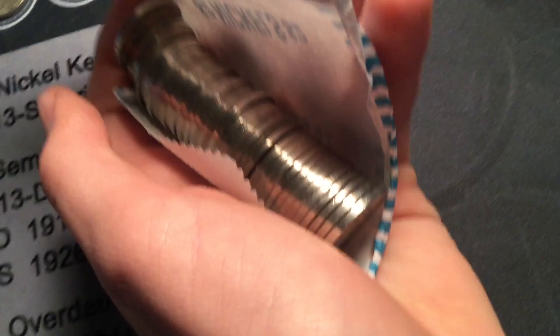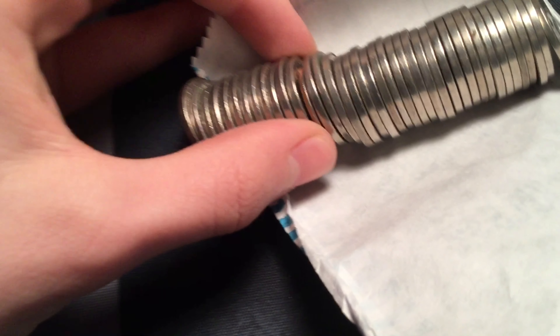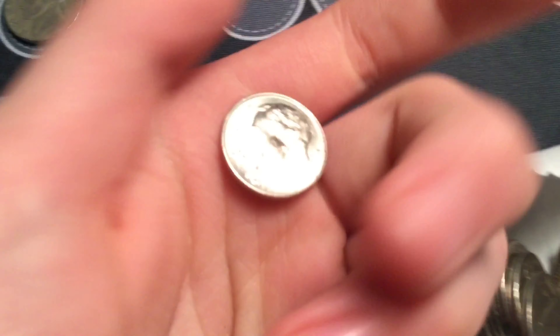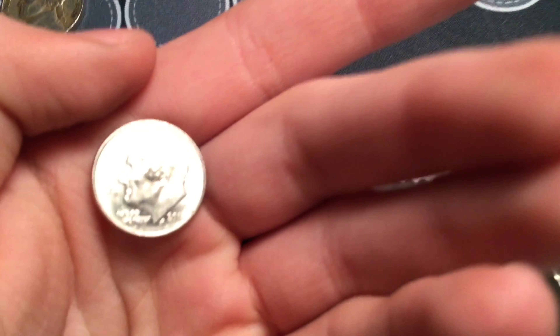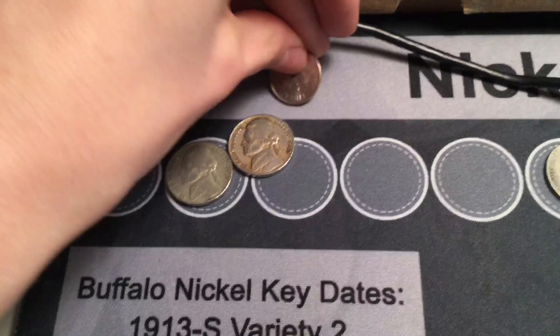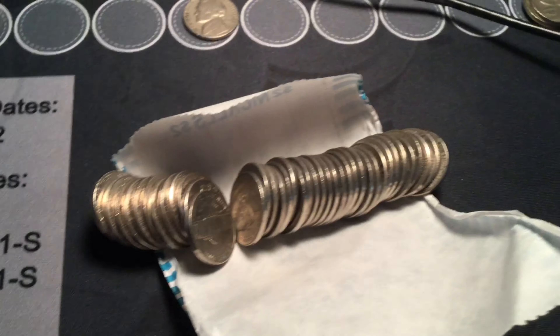Roll twenty-five: there's a dime in the roll. Let me find out how to settle this — yep, Roosevelt dime. 2018 Philly. Well, I made five cents off of that — or maybe ten cents, because it's so thin that there's still forty nickels in here. I'll bring it back in for the next find.